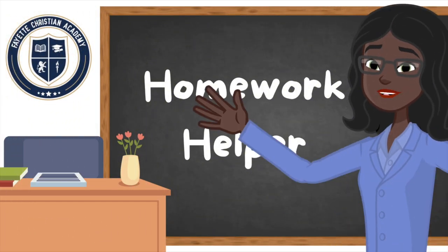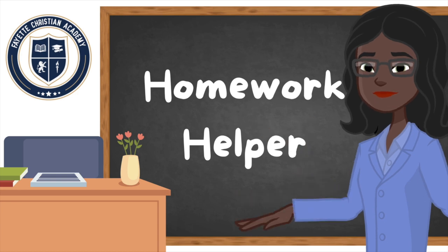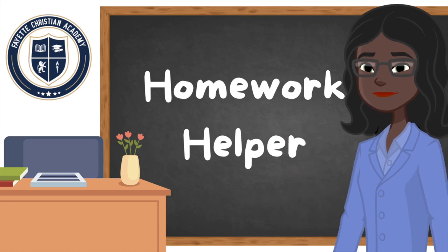Hello, my homework heroes and my homework sheroes. Are you all ready for another lesson? Well, let's get started. In this video we are going to be talking about hard and soft sounds. There's something new to learn. We've learned our alphabet letter sounds and we've given special attention to our vowel sounds. Now it's time to learn about the hard and soft sounds that the letters C and G make.